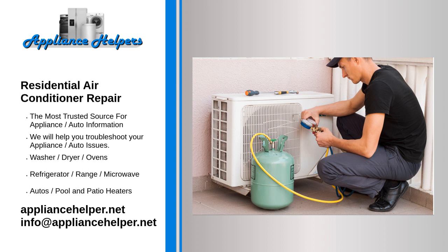Why use us? We are on time for scheduled appointments, thorough in our work and show craftsmanship every time, well-groomed with a clean appearance, honest, respectful to you and your home, and competitively priced. Give us a chance and use our air conditioner repair and installation services.